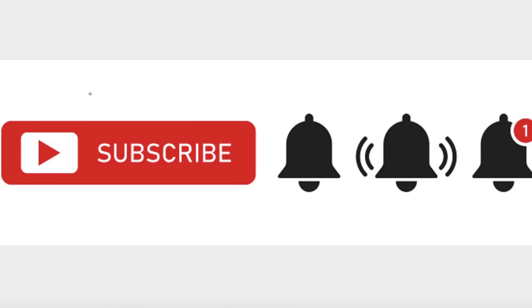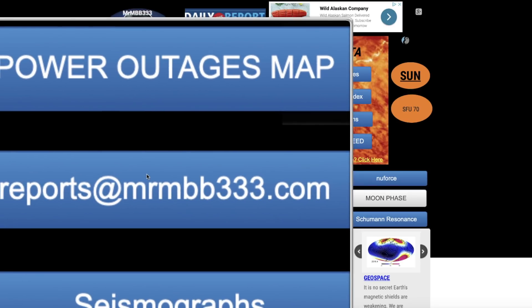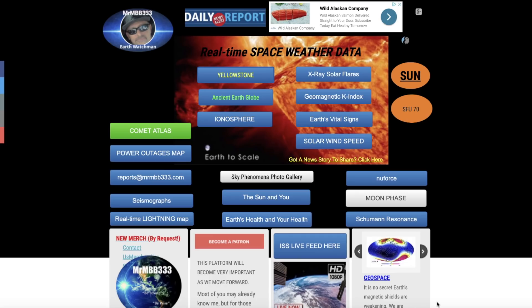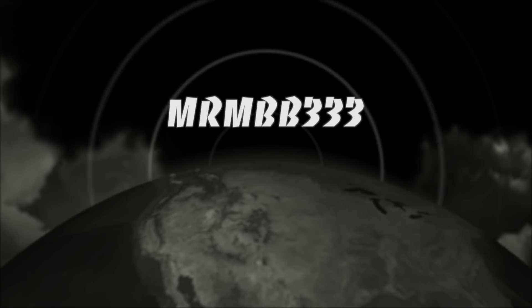If you guys are new to the YouTube channel, make sure you go over and subscribe. Turn on the notifications bell — just simply click on it once. When you see the bell activate, that means you'll be notified whenever I upload a new video. If you're a current subscriber, go over and double check that you're still subscribed. If you guys have any photos you'd like to share, you can send those to reports at MrMBB333.com. All of the photos end up here at the Sky Phenomena Photo Gallery, and sometimes I use the photos in a picture slideshow just like you saw right here. Thanks for watching, have a super day, and be safe out there.